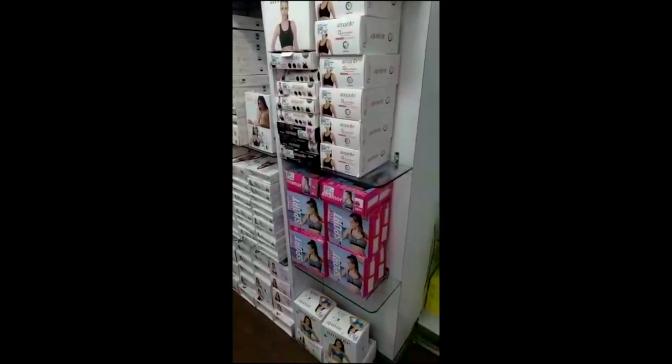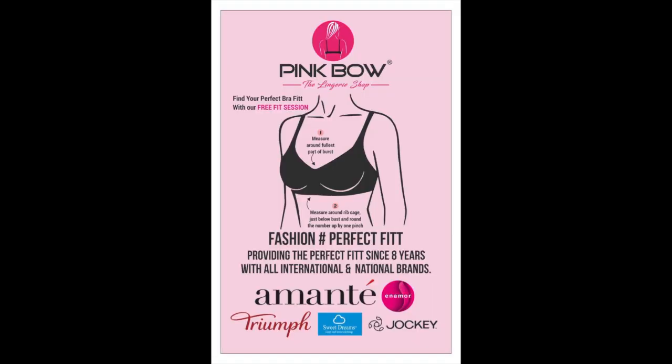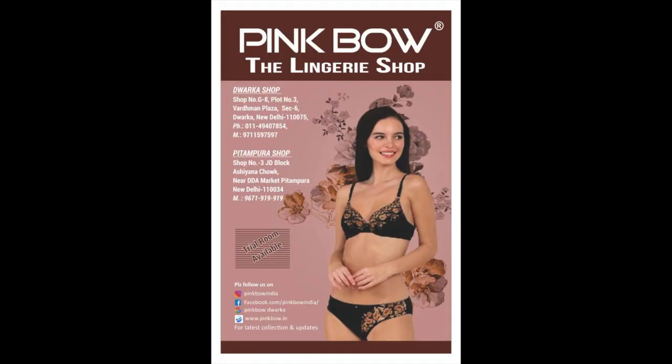So friends, this is our Pink Bow Dwarka Sector 6 introduction video. I hope you all liked it. Please like it, share it, and subscribe so our next vlog reaches you quickly. In the next vlog, we will introduce you to our team and our staff. Until then, like, share, and subscribe.